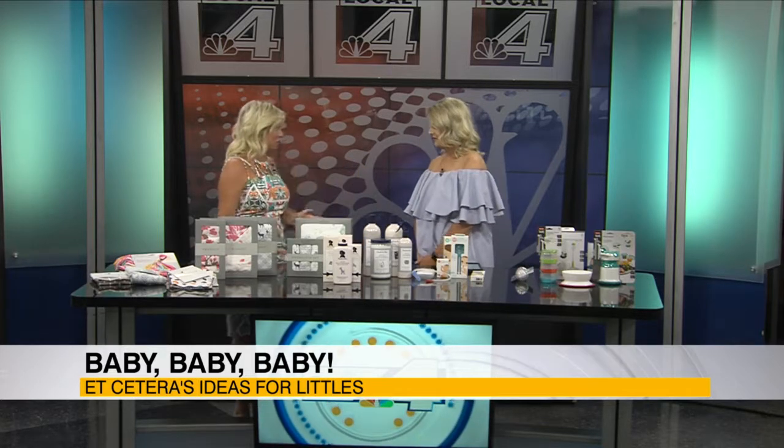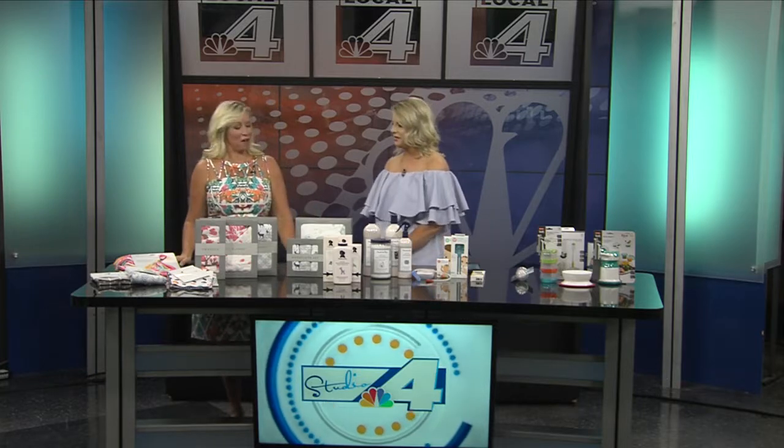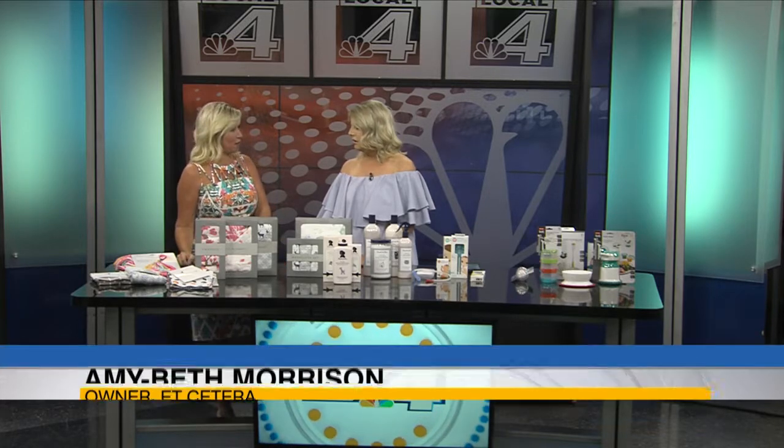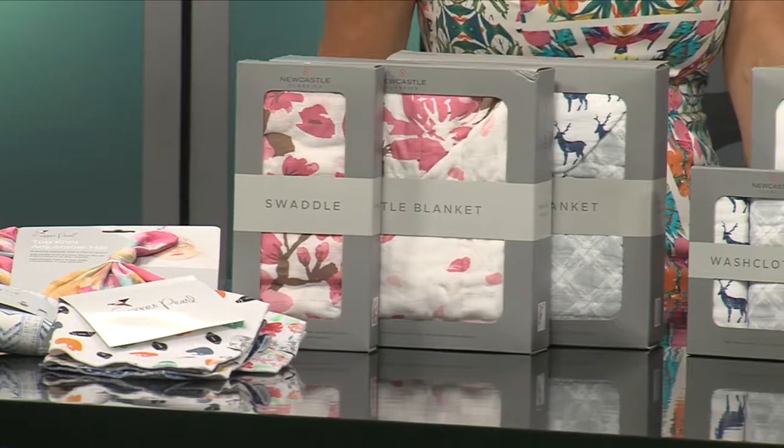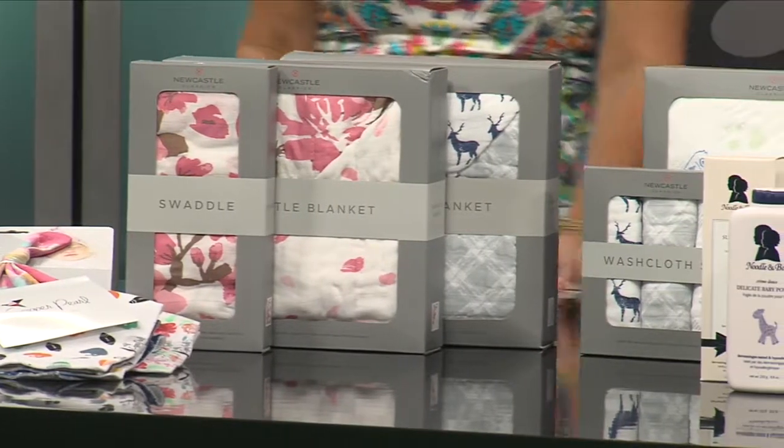If you're looking for the perfect gift to celebrate the arrival of a new little one, Amy Beth has so many great ideas — you're going to hope you get invited to 15 baby showers this summer. We have a baby registry, we deliver to showers, and we do free gift wrap. That shower delivery is so helpful and very important.